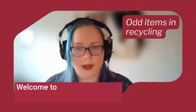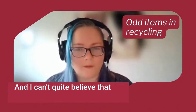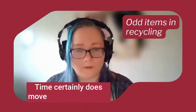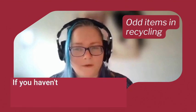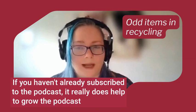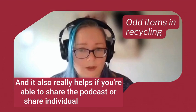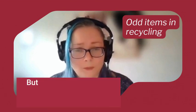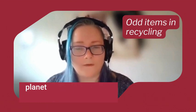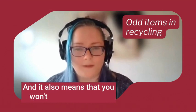Welcome to episode 78 of the Challenge to Change podcast. I can't quite believe that we have reached 78 episodes already — time certainly does move swiftly. If you haven't already subscribed to the podcast, it really does help to grow it by doing so. It also really helps if you're able to share the podcast or individual episodes, because by sharing and subscribing, it gets those planet-friendly messages out there in the world, and it means you won't miss an episode.